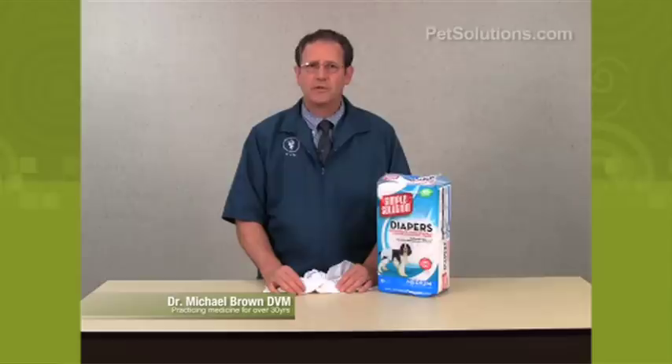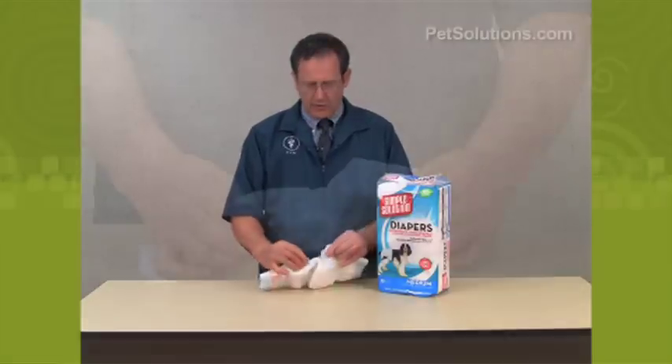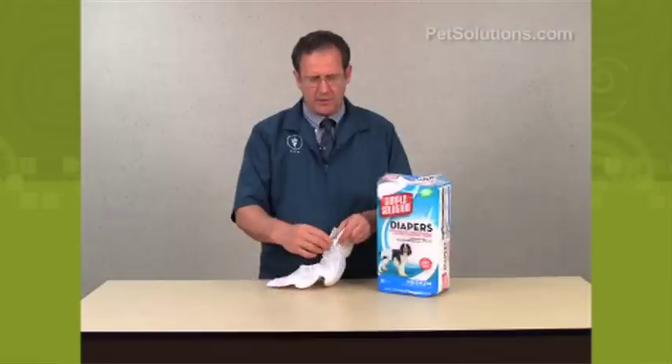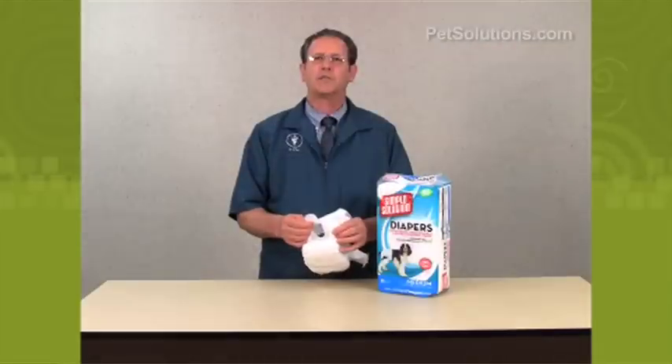Pet diapers. These can be used for female dogs in heat, they can be used for dogs that have incontinence issues, and they can be used for just excitable urinators. The edges are gathered to provide a secure fit, and they have reusable tabs to secure the fit. They also have a hole for the tail. They come in six different sizes.